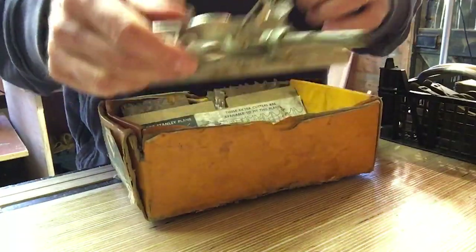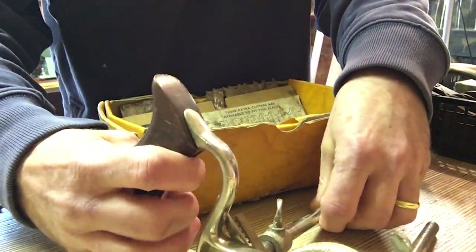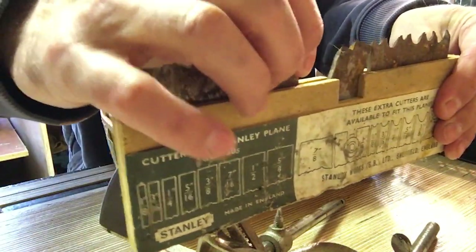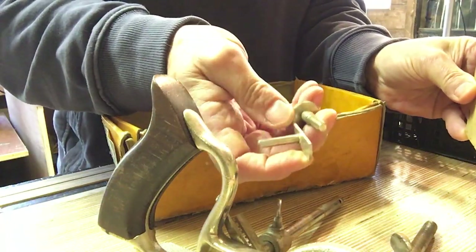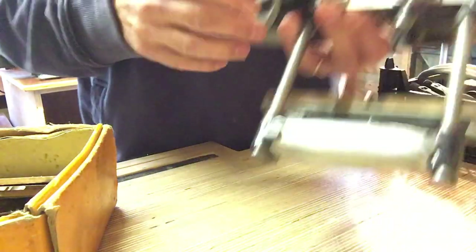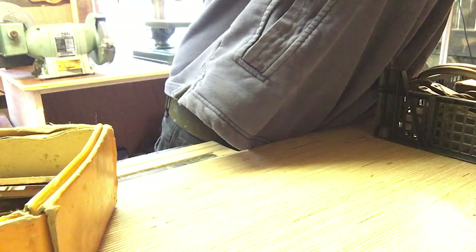Next up, this one's a Stanley - a Stanley 50s, which is the same as the 50 but you get fewer blades. The idea was that you'd buy the extra blades yourself, which whoever owned this has done, because I've got a full set of 15-16 blades, the fence, and the height adjuster as well. This means I can probably get rid of my Lewin, which I wasn't super happy about and haven't got any blades for, so I can get some money back on that one.